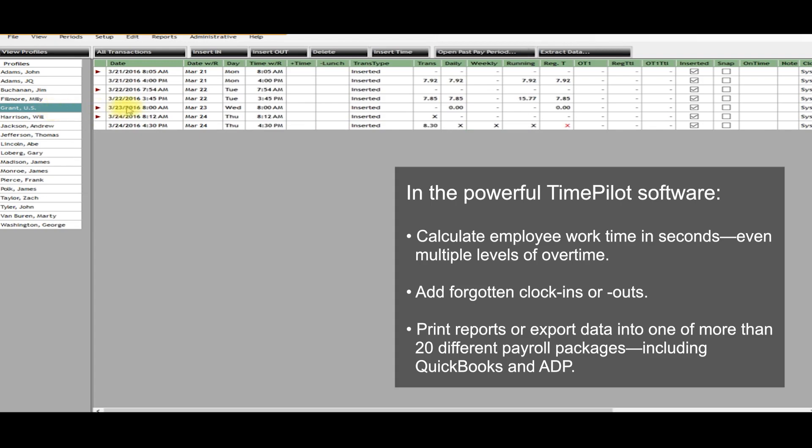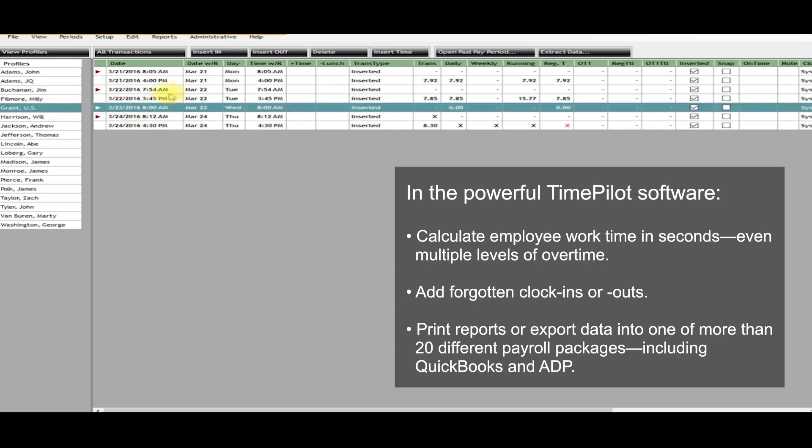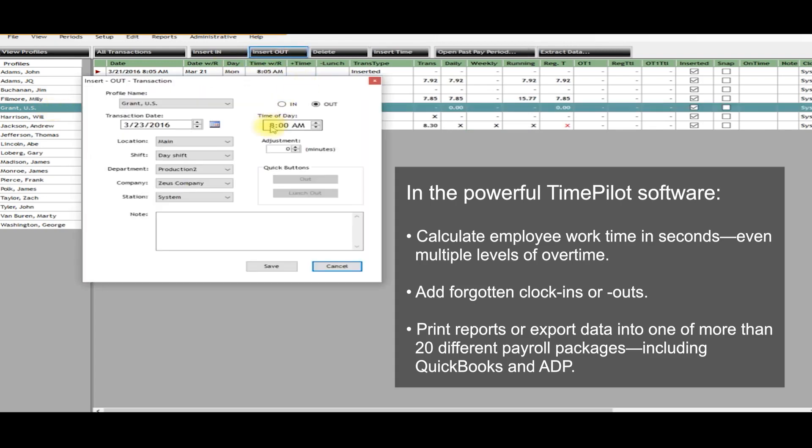No matter how the data is collected, it's handled by the powerful Time Pilot Central software. The software calculates employee work time in seconds, even multiple levels of overtime. You can also make corrections if an employee has forgotten to clock in or out by adding, deleting, or modifying a transaction.